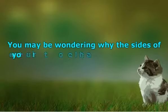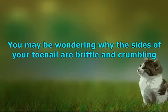You may be wondering why the sides of your toenail are brittle and crumbling. Would you like to wear sandals, but your toenails embarrass you? If they're discolored, flaking and starting to hurt, it isn't that they're bruised from shoes that are too tight — you have a toenail fungus growing under there.